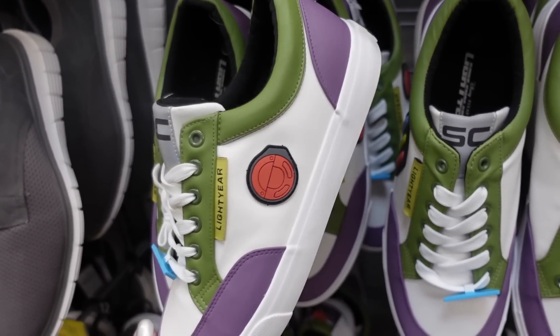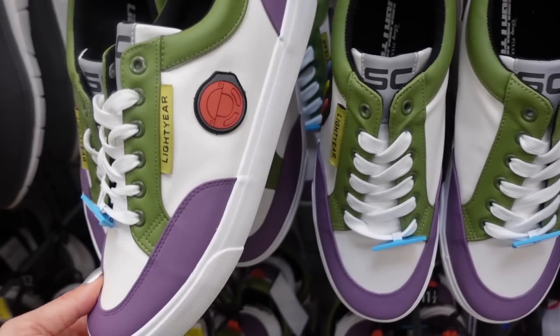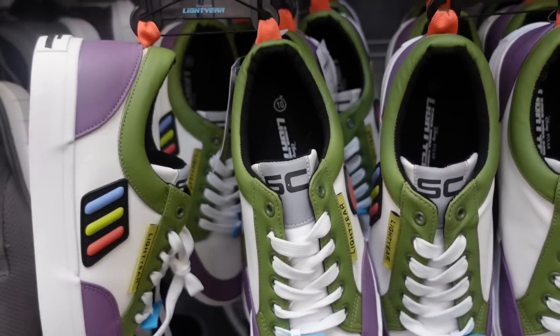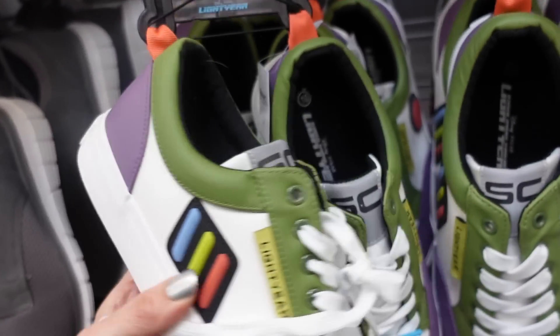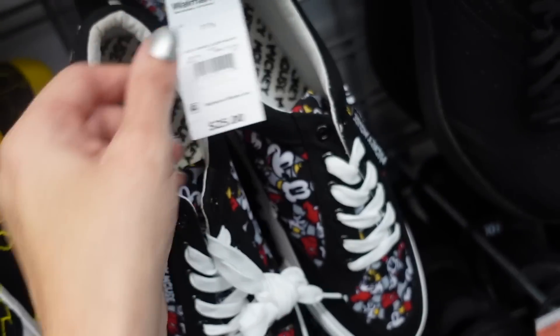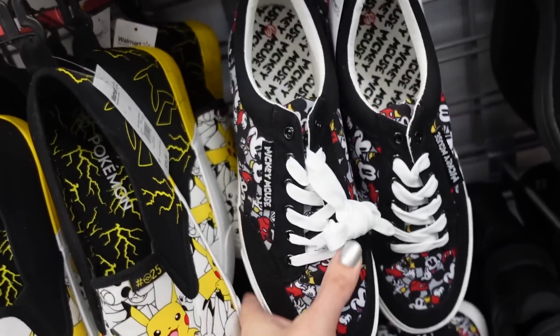We're going to be in Disney World — it's going to be Rich's first time ever coming with us from New Jersey so I know he's excited. I don't know how much he would love these but they're really cute — the Buzz Lightyear sneakers. They're $25 — so cute!